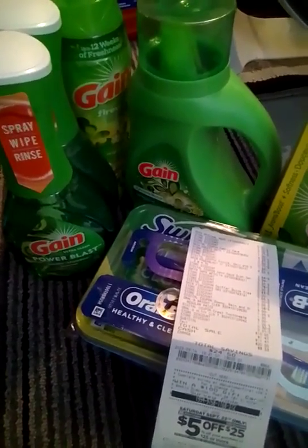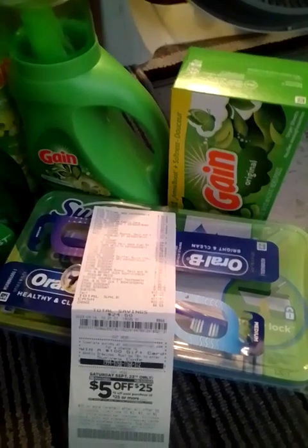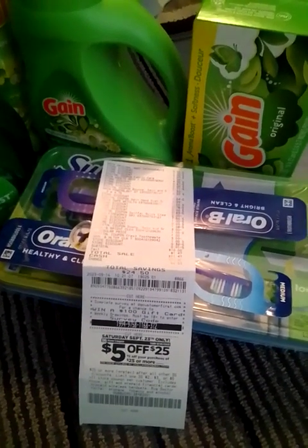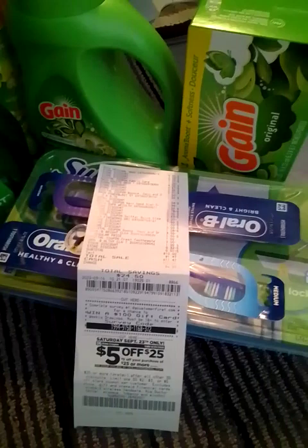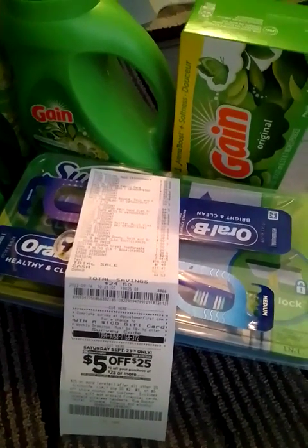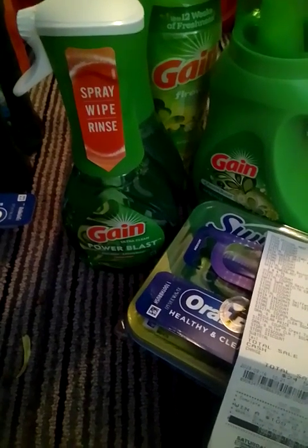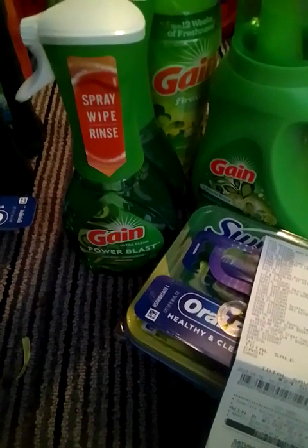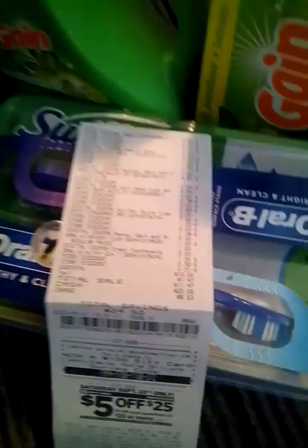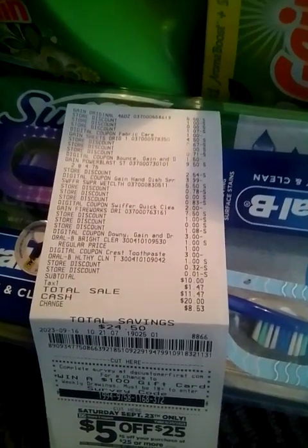The Gain liquid is $5.50 — we have a $1 digital coupon. The Gain sheets are $4.50 — we have a $1.50 digital coupon. The Swiffer is $5.50 — we have a $2 digital coupon. The Oral-B toothbrushes are $1 each — we have a $3 digital coupon on two, which gives you a dollar in overage. The Gain Power Blast is $4.75 each — we have a $3.99 digital coupon on two. The Gain Fireworks are $7.50 — we have a $3 digital coupon. This is my receipt: $11.47 for all those items.